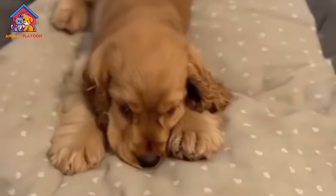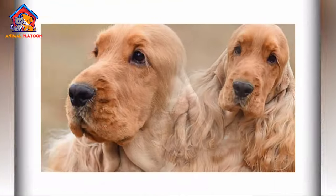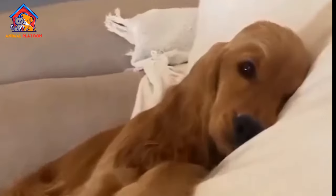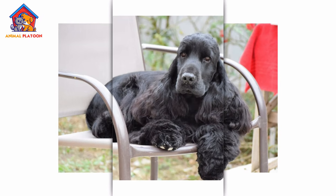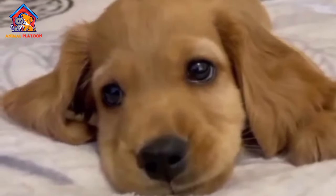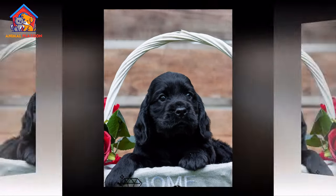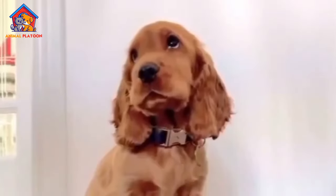English Cocker Spaniels come in a variety of colors, including solid black, liver, golden, and parti-colors such as black and white or liver and white. The breed's large, soulful eyes and long, feathered ears add to its endearing expression. Known for its high energy and playful demeanor, the English Cocker Spaniel is an agile dog that thrives on physical activity and mental stimulation, whether in the field or at home as a companion.